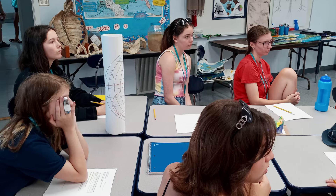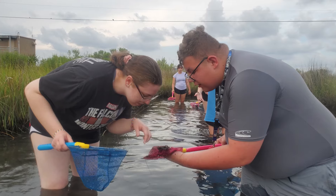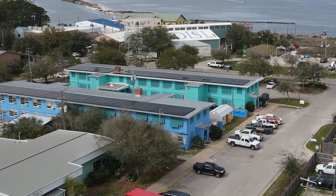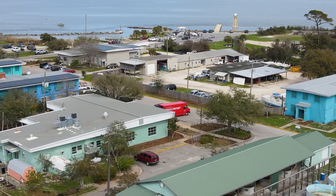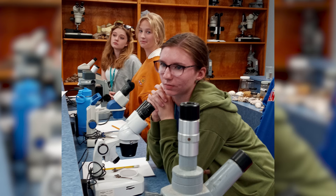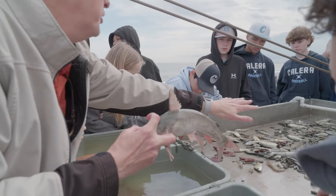We have one of the few residential high school marine science programs. In the summertime, 30 high school students who are interested in marine science come and live here at the Sea Lab for a month. We have a unique setup where just across the street we have research scientists and graduate students, so we bring them into the high school course as much as possible to give guest lectures, run lab activities, and share the work they're doing — and that definitely makes this program unique.